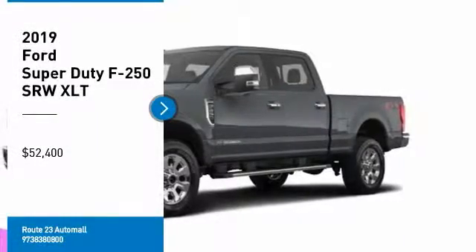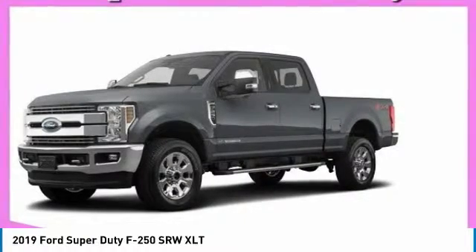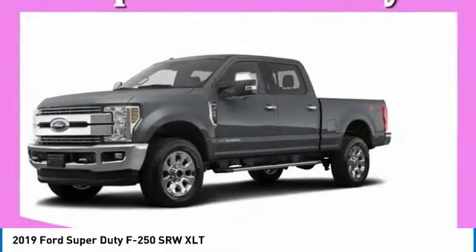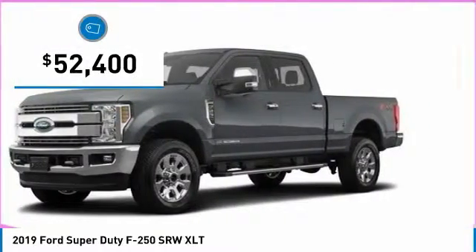Take a ride in the 2019 F-250 Super Duty. Head-to-head fuel efficiency. Head-to-head towing. Head-to-head torque. Ford F-250 Super Duty is priced below $55,000.